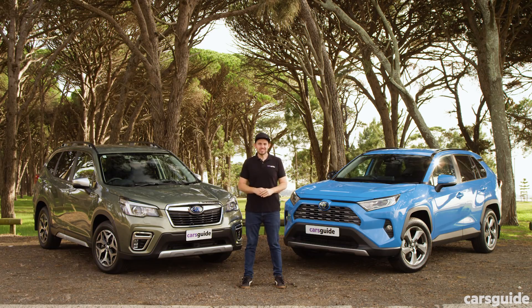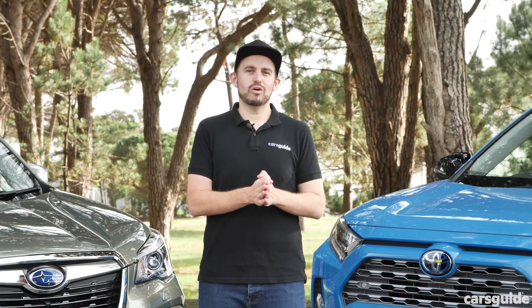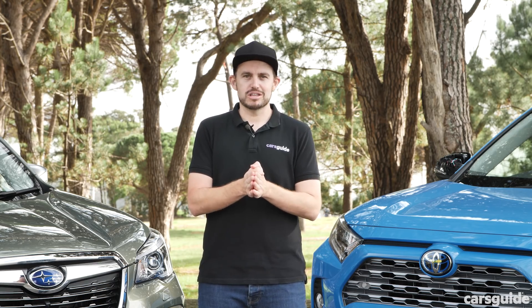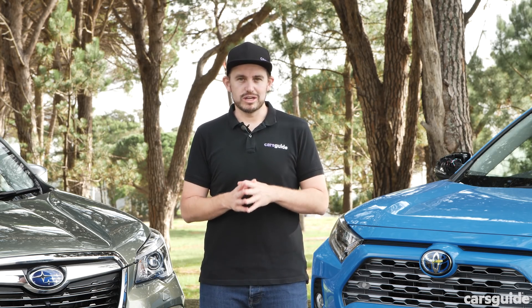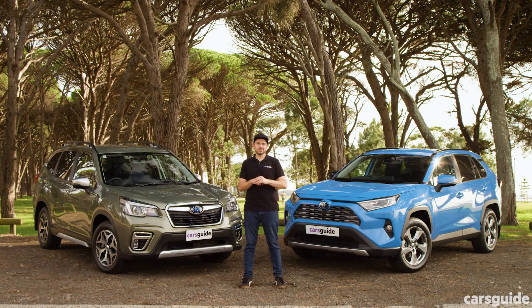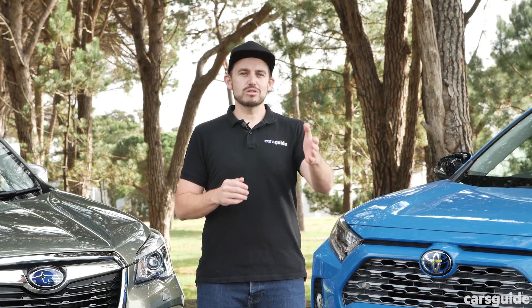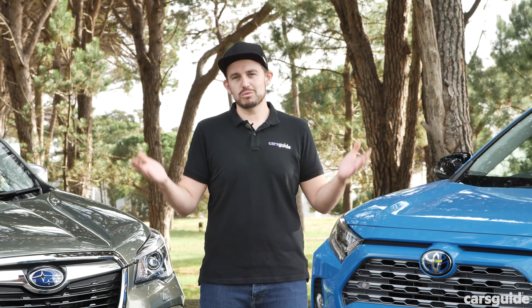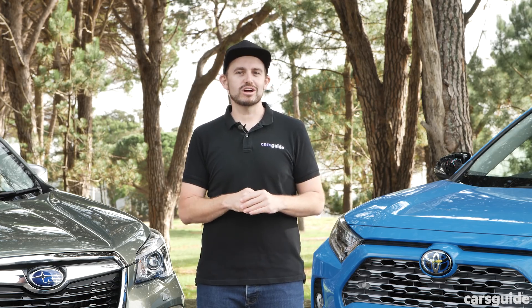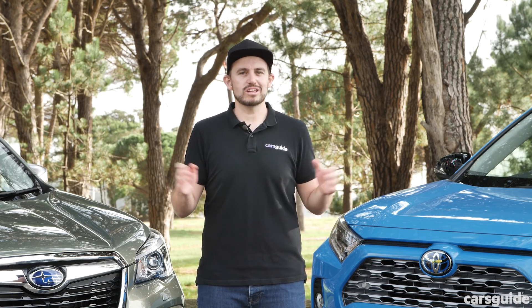Both of these family-focused hybrid SUVs offer a lot to like, and in this test it was pretty close. But the Subaru Forester Hybrid L came second because it doesn't quite live up to the hybrid lifestyle we would expect for an SUV with that sort of badge. It's still very practical, decent to drive and pretty good value — but it wasn't enough to match the Toyota RAV4 Hybrid GXL, which we think is just the better execution of hybrid technology and an even more practical offering for family buyers. Let us know what you think in the comments, and if you're watching on YouTube don't forget to hit like, subscribe, share with your friends and hit that bell notification icon.